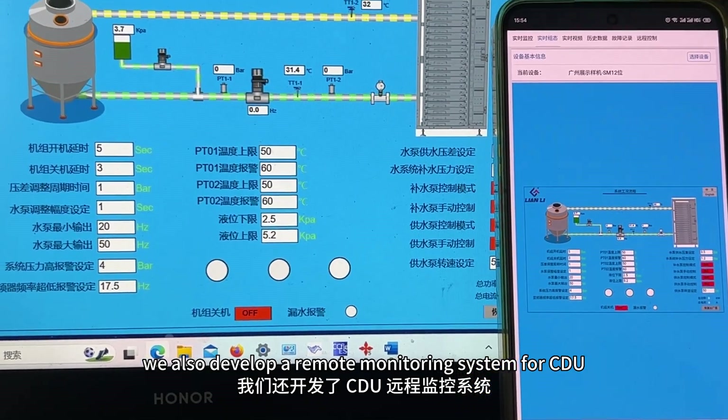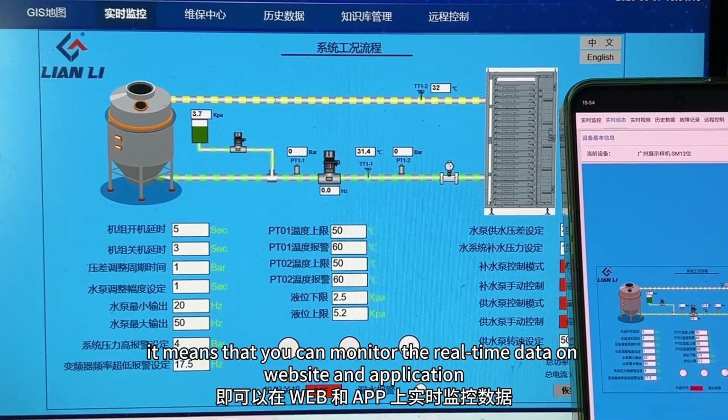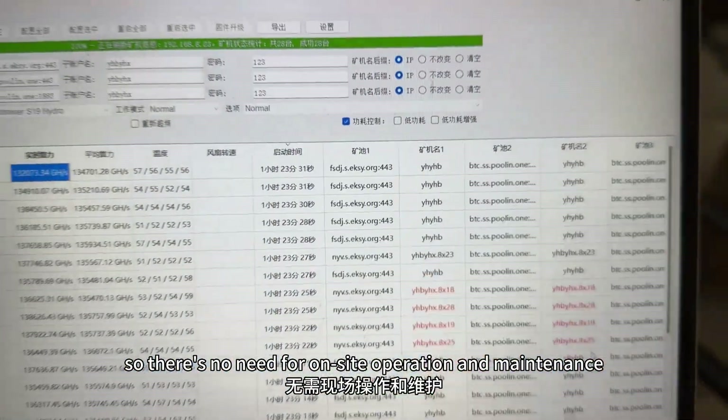We also developed a remote monitoring system for CDU. It means that you can monitor the real-time data on website and application and you can also modify the parameters. So there's no need for outside operation and maintenance.